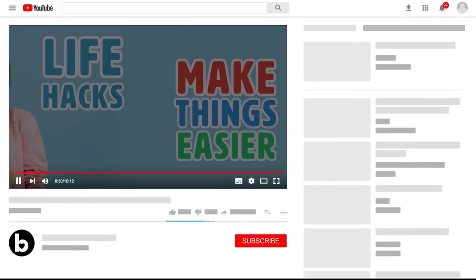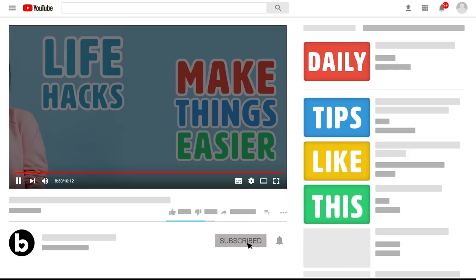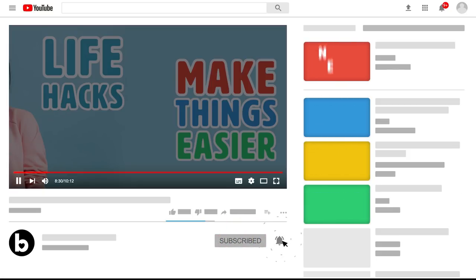Before we begin this video, don't forget to subscribe to our channel for more daily tips like this and turn on notifications so you never miss our new videos!